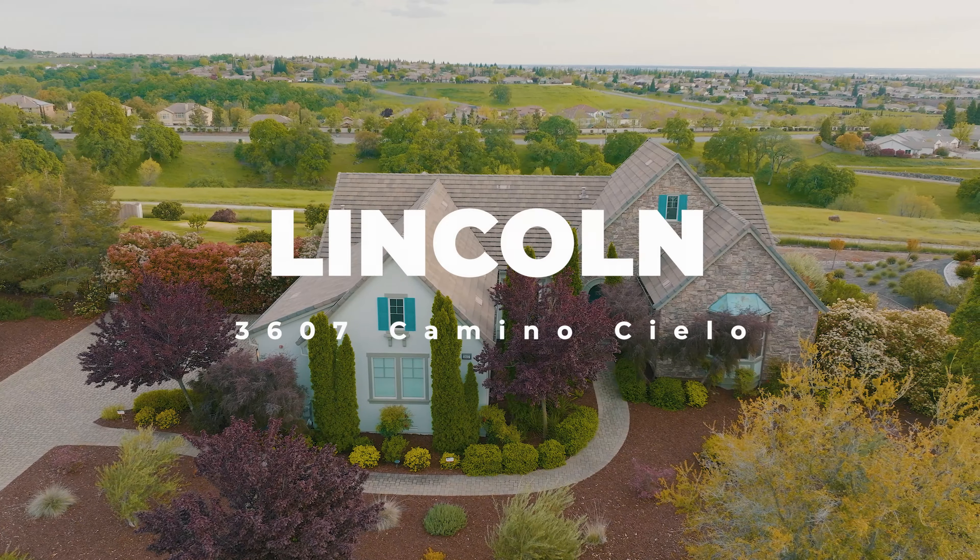Relax and entertain in this beautiful gather room, which flows straight into the gourmet kitchen. It's adorned with a stainless steel Sub-Zero fridge, Wolf range, Monogram double oven, and oversized pantry.